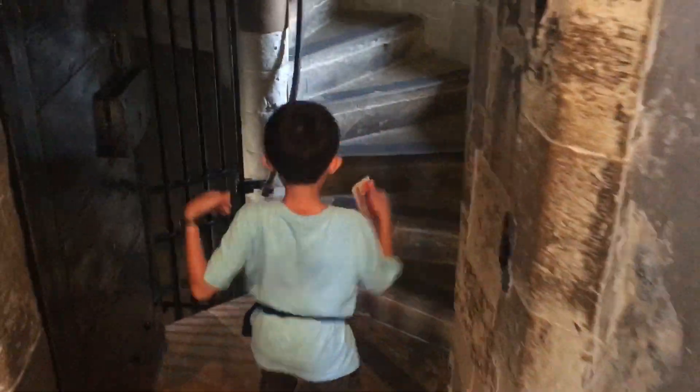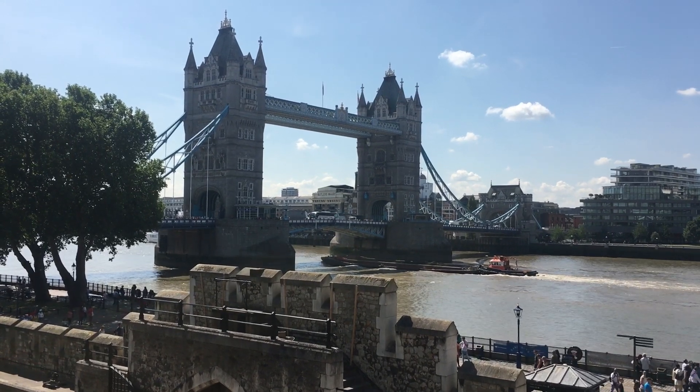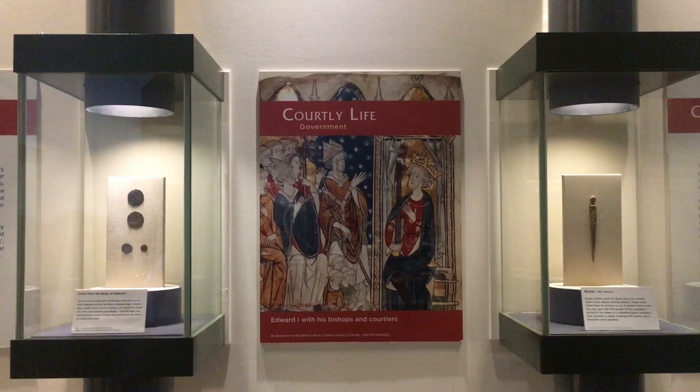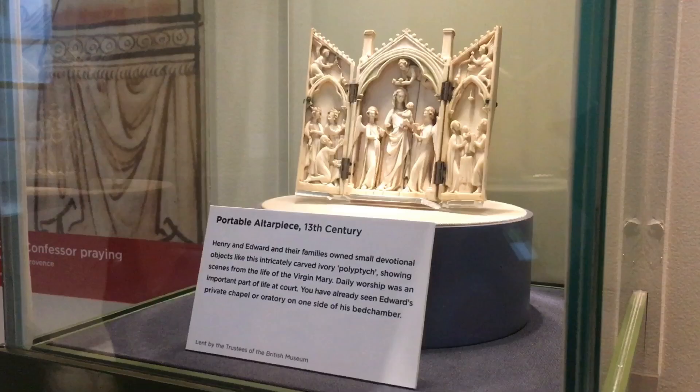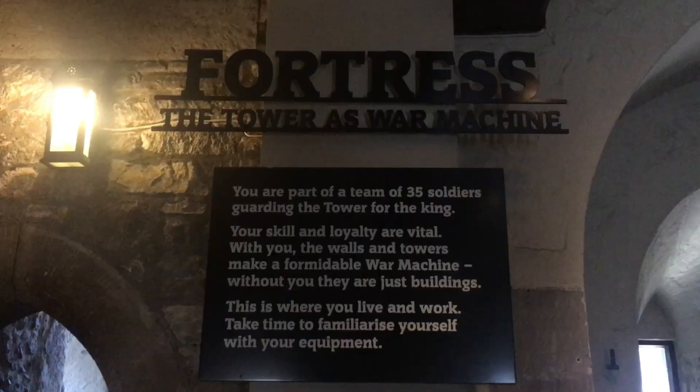We're climbing up to another tower. You can get a view of Tower Bridge from here. In this section, you can see many artifacts from the nobles, such as this portable altarpiece. Next, we're entering the Broad Arrow Tower, which was used for prisoners.